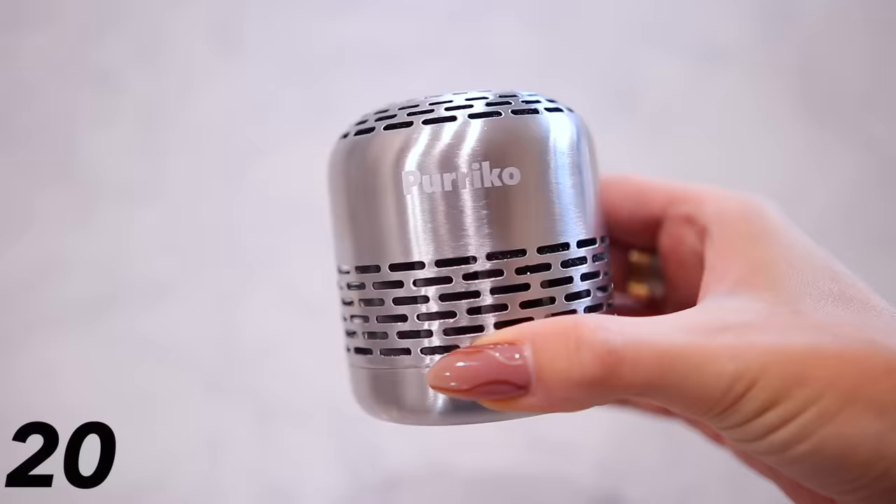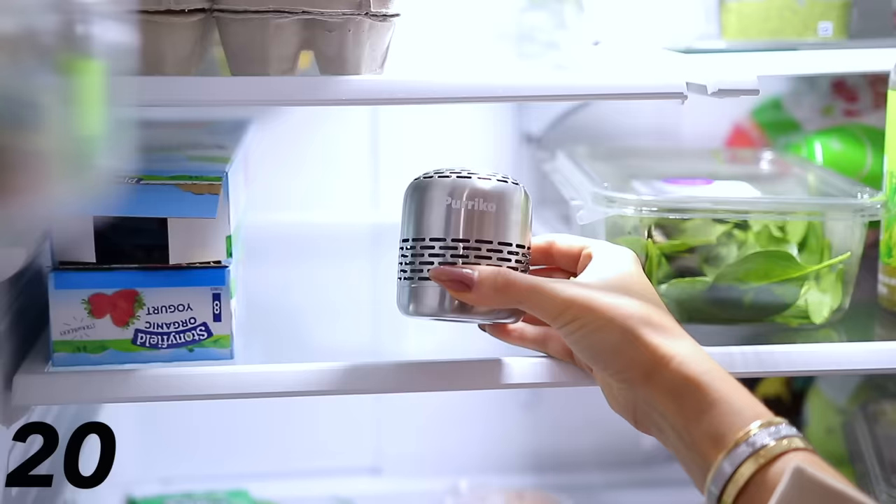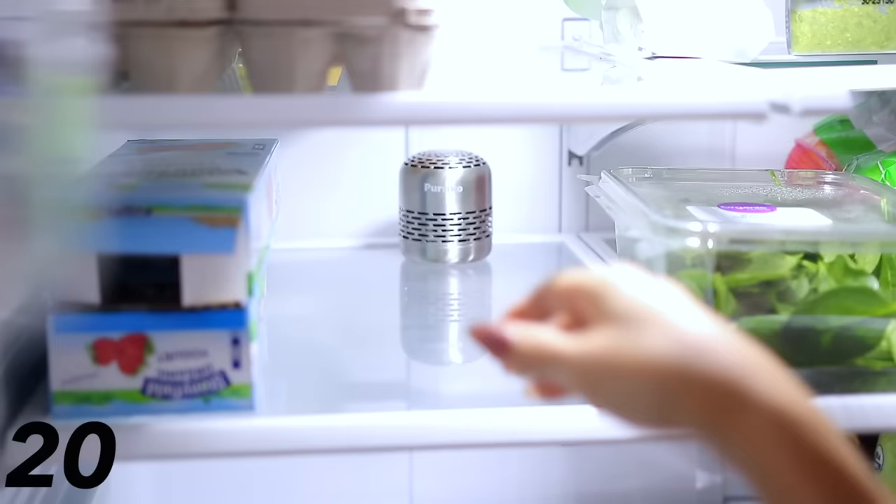Speaking of the refrigerator, this refrigerator deodorizer — which is down in my refrigerator right now — is amazing. All you do is buy it and stick it in your refrigerator, and it eliminates bad odors for 10 years. You never have to mess with it. I've definitely noticed a big improvement and I love that you just set it and forget it.